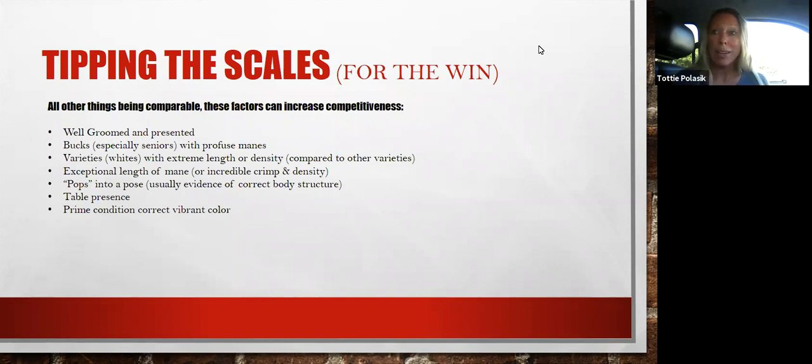Also, varieties matter. A white variety with extreme length or density compared to other varieties in the lionhead — characteristically and traditionally they don't tend to have as long a mane or as extreme texture and crimp as some of the other varieties like sable or torts. So when you see these whites with comparable manes, it's impressive.